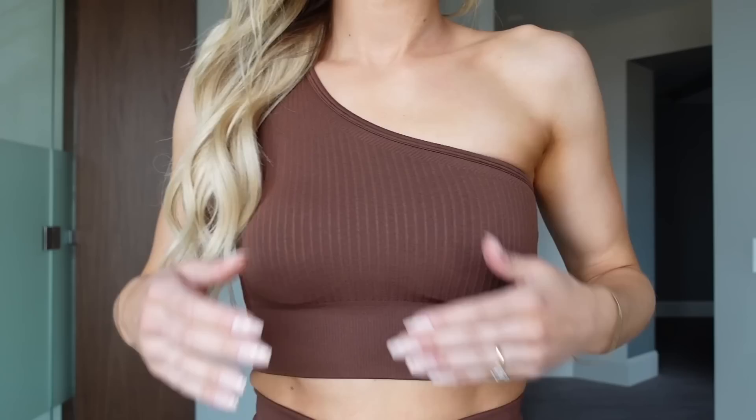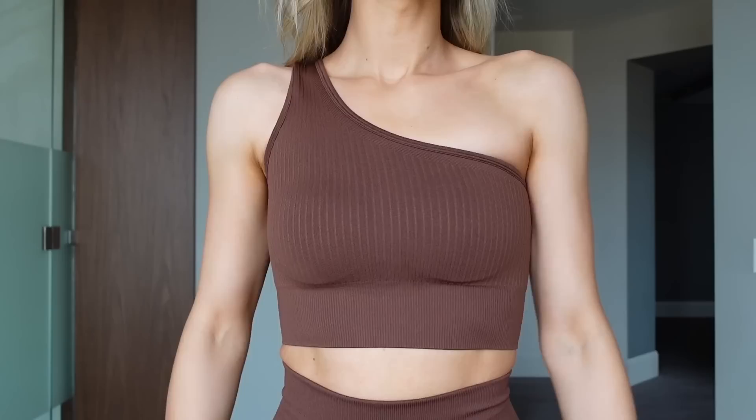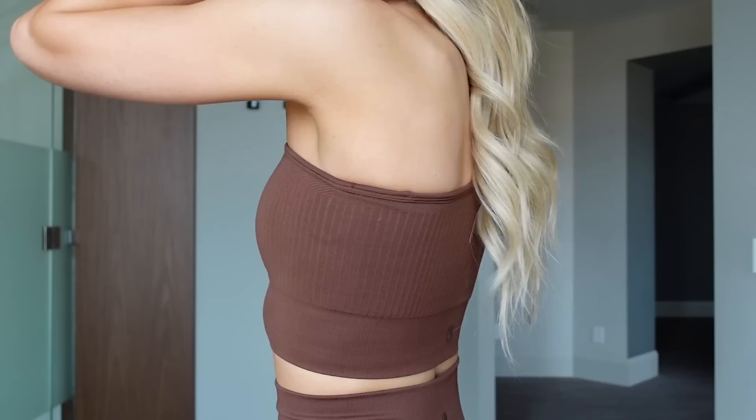It's a very soft, stretchy, thicker material with ribbing detail, and I feel like the ribbing is much thicker compared to the Material Girl fabric. I was also happy to see cut pads inside — you can flip it inside out to see them and remove them if you want. I'm wearing a size small and it has really nice compression, though a medium would give a looser fit.